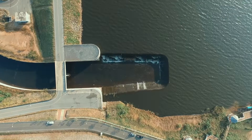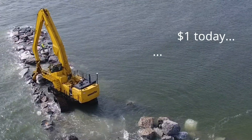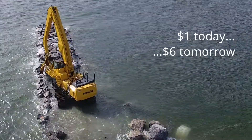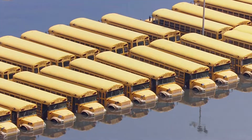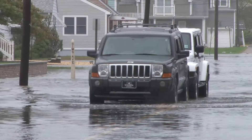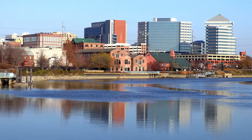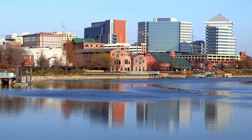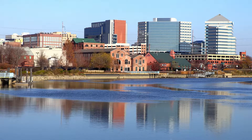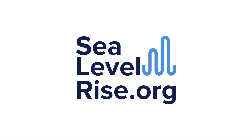FEMA studies have shown that every $1 spent protecting us today saves in recovery costs tomorrow. Our homes, schools, drinking water, streets and cars need to be protected. With more water comes more costs. Cities and counties are spending more taxpayer dollars today trying to deal with rising seas. While this costs us money today, it is a smart investment.